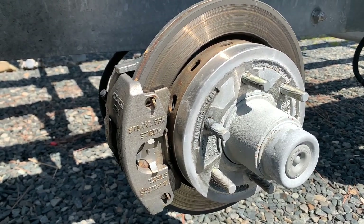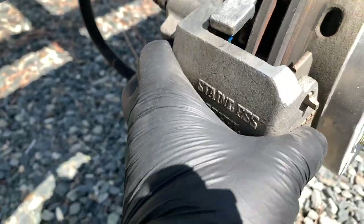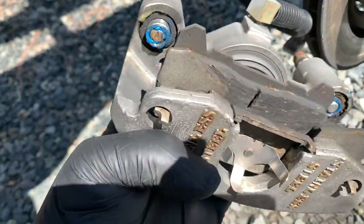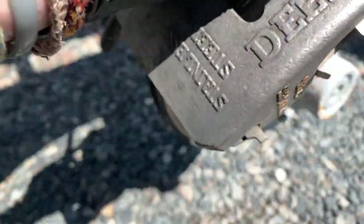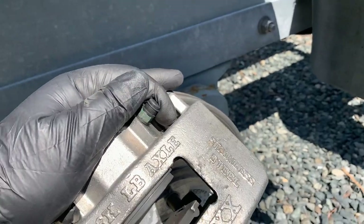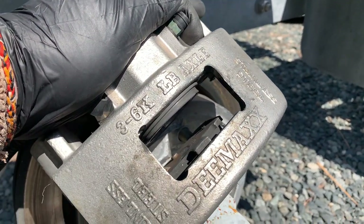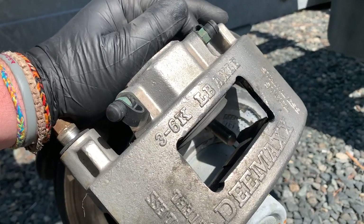The two bolts on the back that hold the caliper on came out nice and easy. The caliper comes right off — nice and clean, just a little bit of surface rust, which I guess is to be expected, but overall super clean and truly in much better shape than the trailer brakes I've had in the past.